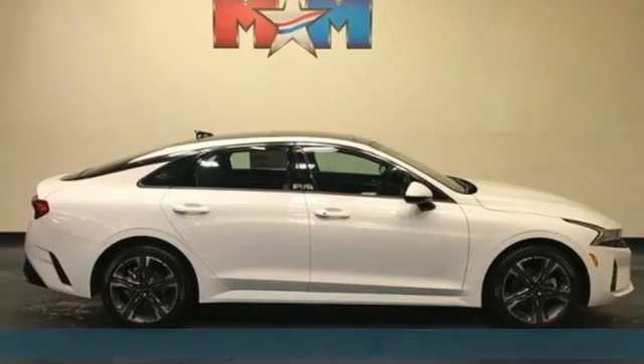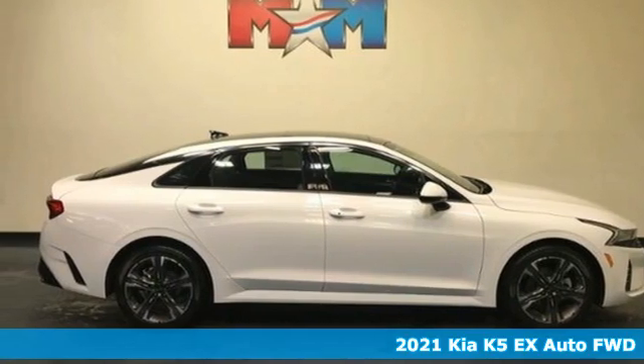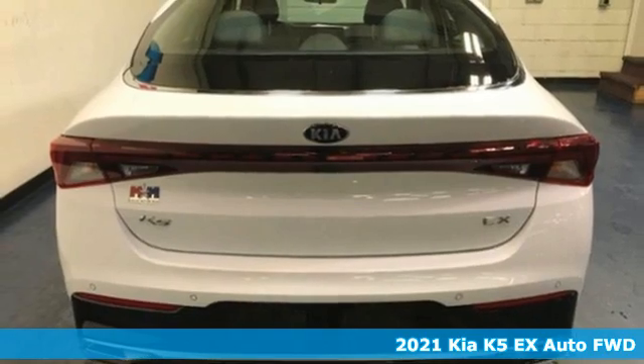Here's a new 2021 Kia K5. Reliability, quality, Kia.